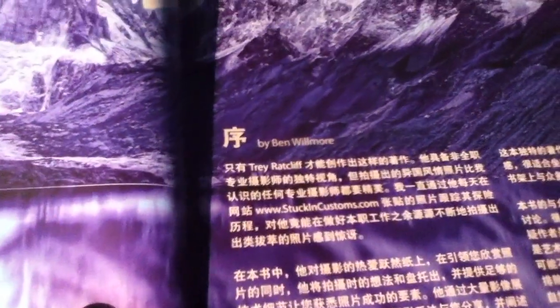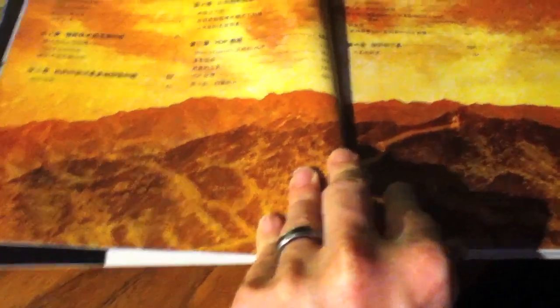And I guess that says Introduction by Ben Wilmore. I wonder if the Chinese paid Ben for this — I hope they did. Anyway, then it gets into it, and I guess this is kind of similar to the rest of the American one. I'm not totally sure. I don't remember the layout quite like this, honestly, but I haven't looked at it in a while.